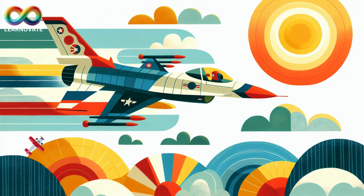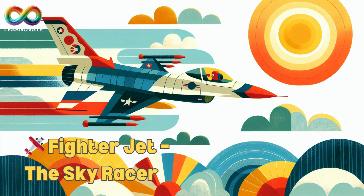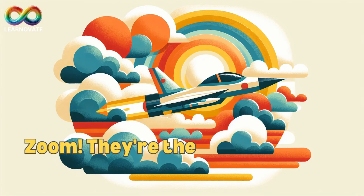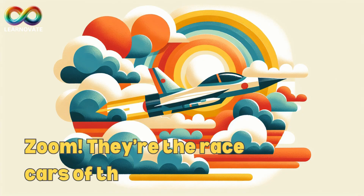Fighter jet, the sky racer. Fighter jets are loud, fast, and powerful. They zoom through the sky with a big roar and are used by pilots in the military. They can do flips, loops, and sharp turns that almost look like tricks. Zoom! They're the race cars of the sky!